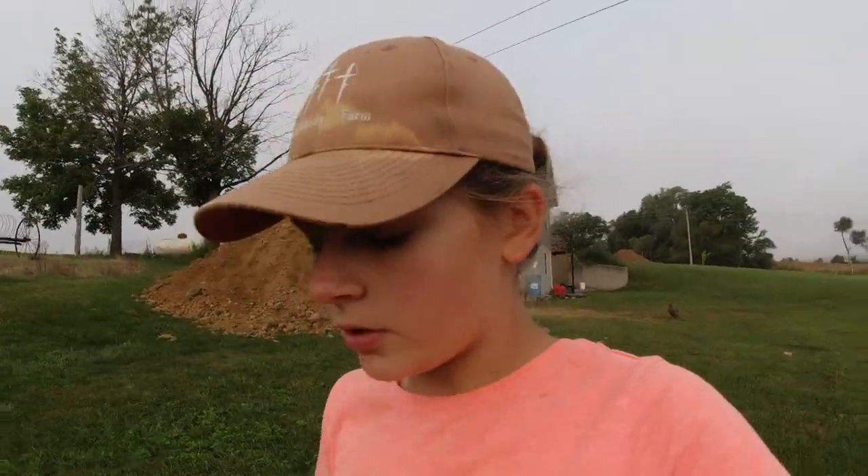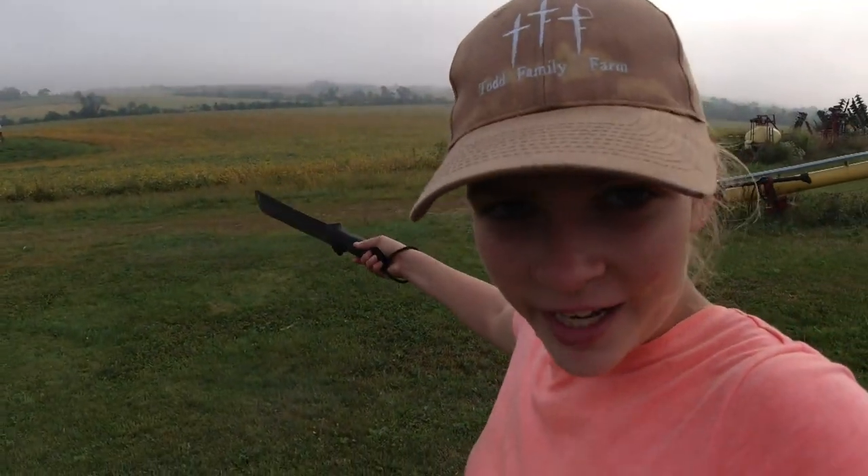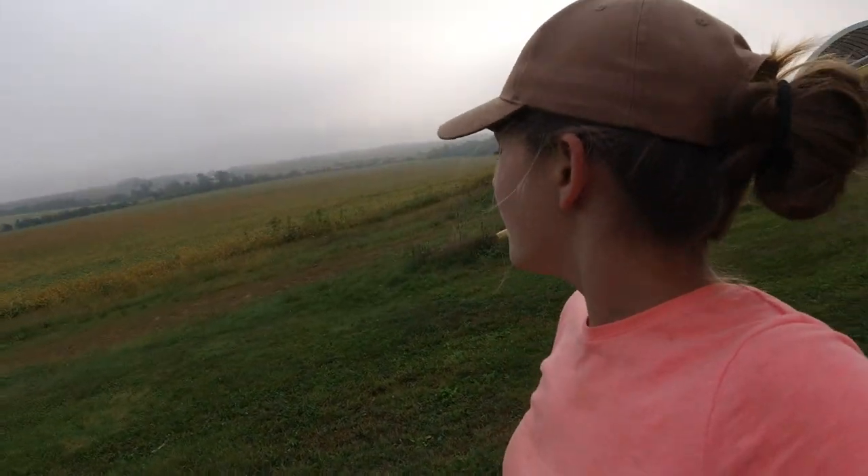I'm now heading out to the hoop building to trim up some saplings that are growing in there. I thought I'd just give you a little update — you can see behind me the beans are starting to turn. We're thinking we might be able to start harvesting about two weeks from now. That is really exciting. I love harvest. Harvest is my favorite time of year, so I'm really looking forward to it.